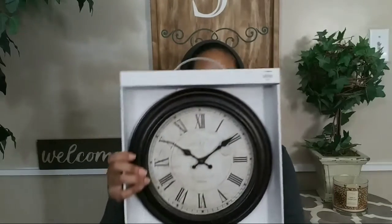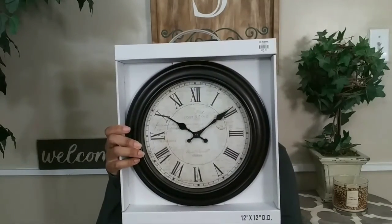It drives some of my family members crazy, but I don't care because they don't live here. I like having clocks in my rooms — I like to know what time it is and I like to know what's going on. So that's the first item on my list of things to help with completing the transformation in my bathroom.